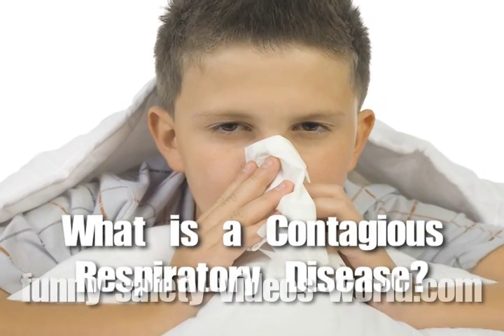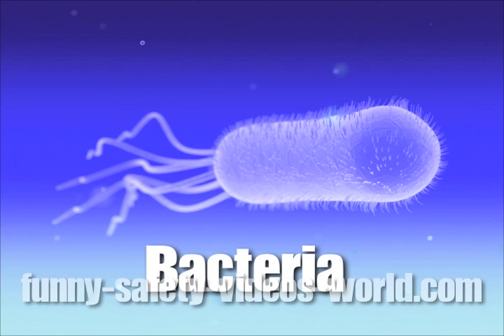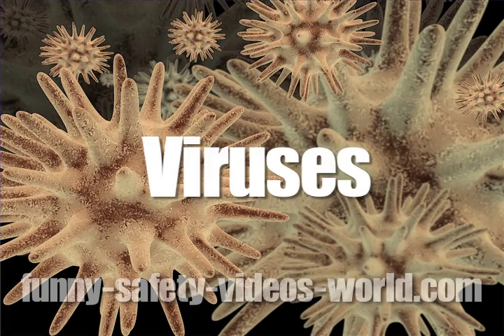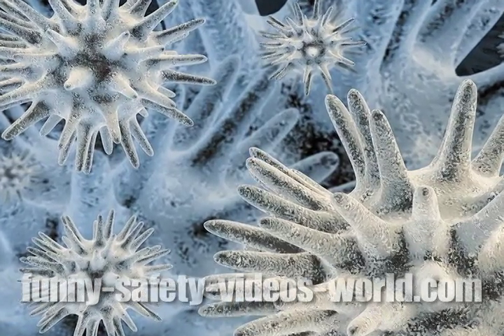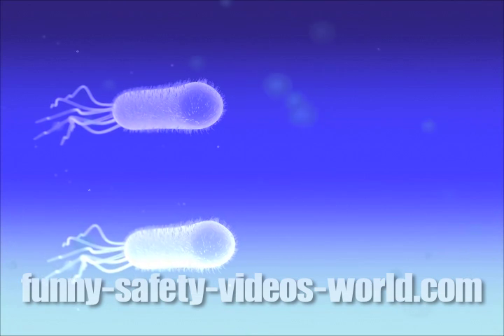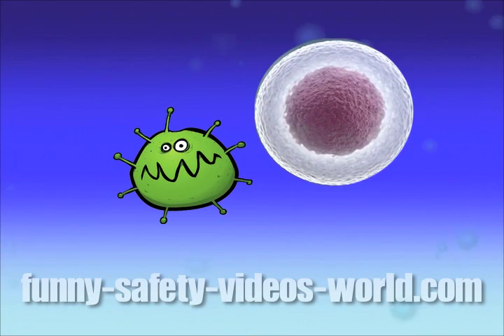What is a contagious respiratory disease? Some sickness is caused by bacteria — microscopic organisms that get inside your body, reproduce and attack your cells. But illnesses like colds and flu are caused by viruses. A virus is a very tiny, infectious agent that can make you sick. Unlike bacteria, which is a live organism that reproduces inside your body on its own, a virus can't reproduce on its own.